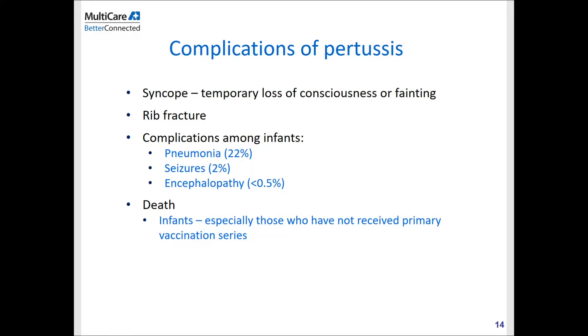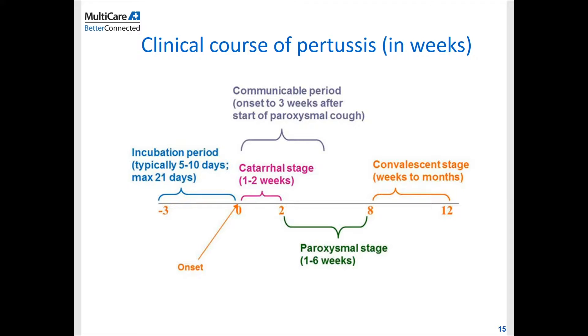Complications of pertussis may occur, including syncope and rib fracture from severe coughing. In infants, pneumonia, seizure, and encephalopathy are common complications, and before vaccination was available, pertussis caused a great deal of mortality. Even now, around the world, pertussis is still causing many problems and deaths in infants.